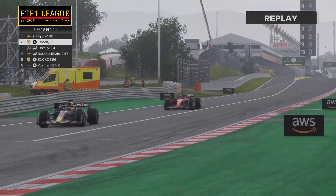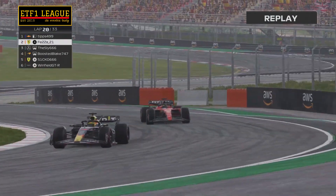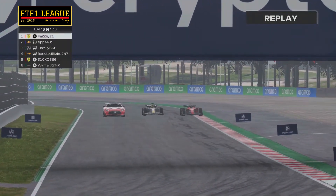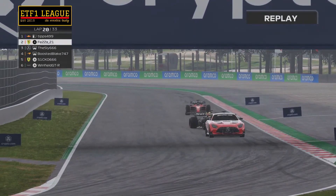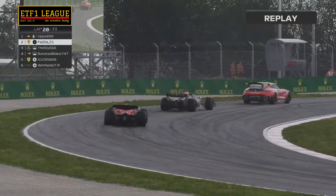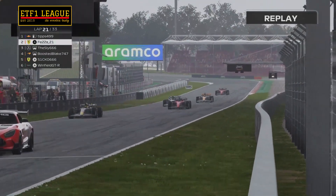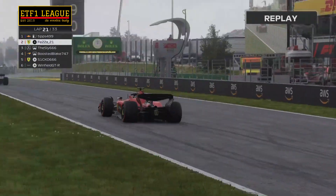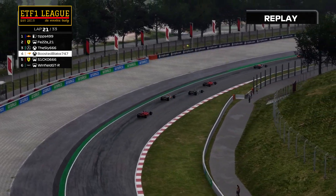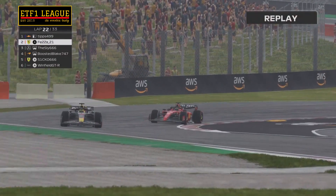Taking advantage of the safety car, the race leader pits for new tyres — Liam Tipping in first, Solomon Fakri in second. The field will start lap 21 under the safety car. The field is bunched up and ready for the final leg of the race, with all five remaining competitors lined up in a row behind the safety car.